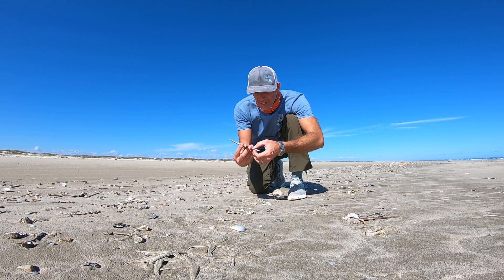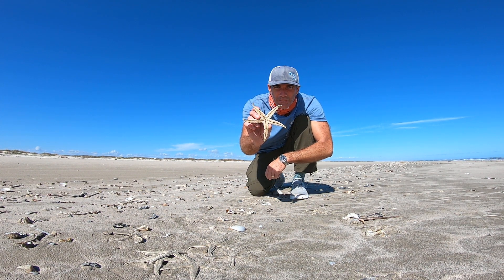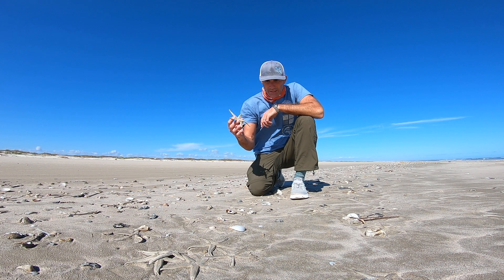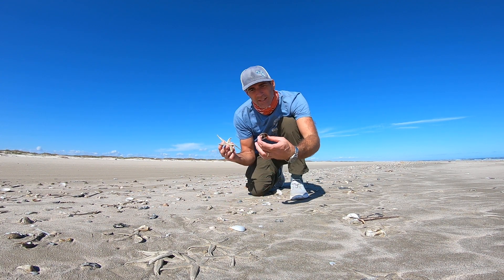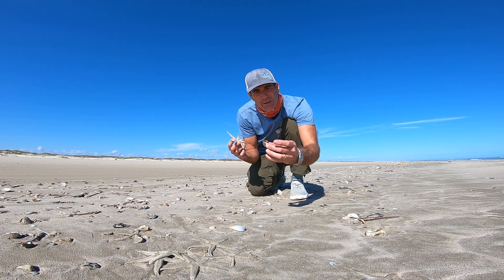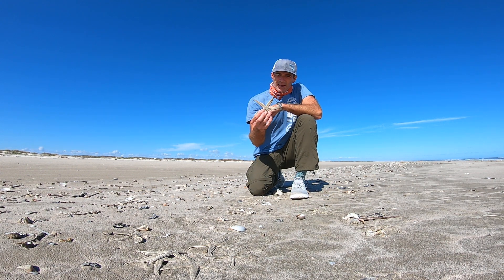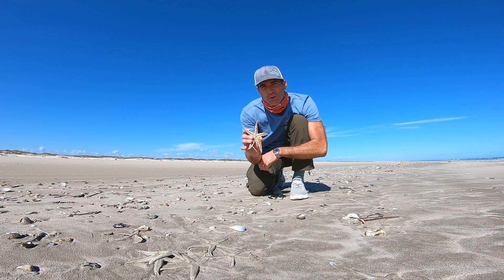They actually have a mouth — the mouth is right in the middle — and they feed on clams and gastropods. This right here is a gastropod; this is a shark's eye, also called a moon snail. That one might still be alive.